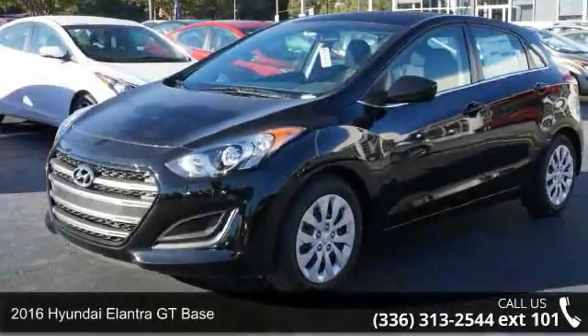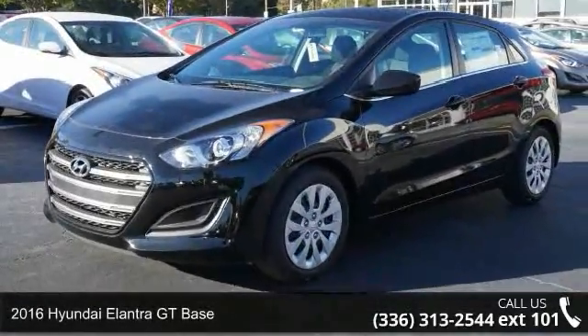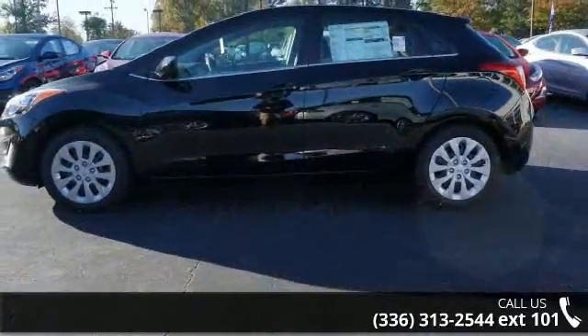Step into the 2016 Hyundai Elantra GT base. If you are looking for an automobile with great features, look no further.